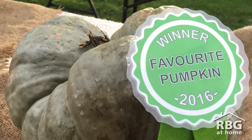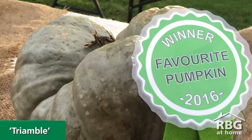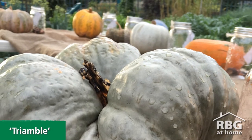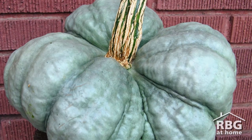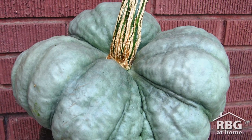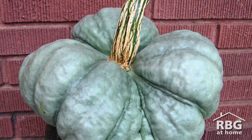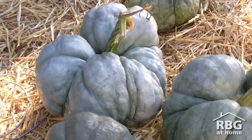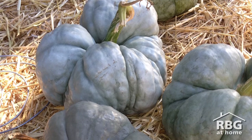In 2016, Triamble won the award of the favourite pumpkin cultivar. Also a cultivar of cucurbita maxima, this rare Australian pumpkin has an unusual blue-green colour and a unique three-lobe shape. Triamble is a worthy winner since it is interesting to look at and tastes great. When stored properly, it can keep for months over winter.